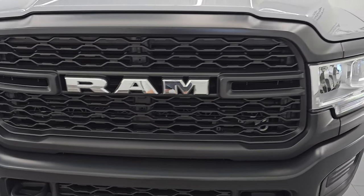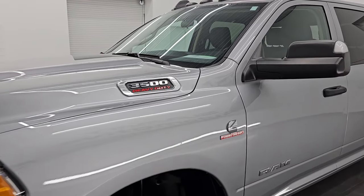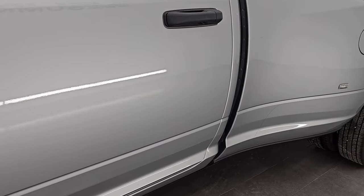I am going to go all the way around in this video — inside, underneath, start it up, take a look under the hood, show you all the options and give you the most accurate representation that I can of this truck. Billet silver metallic is the color. Paint code is PSC.